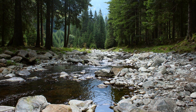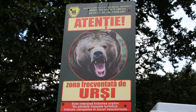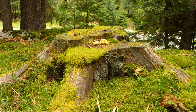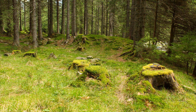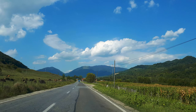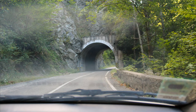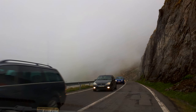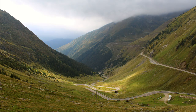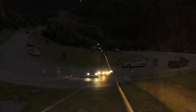Also, do not forget that there are bears high in the mountains — they are actively reminded of this here. Although they are not aggressive on the Transfăgărășan, they are still wild animals. There is also a small danger in the form of a possible collapse of stones. Plus, the movement of cars here both at night and during the day is active, and sometimes unusual road users who do not adhere to any rules come across on the road.